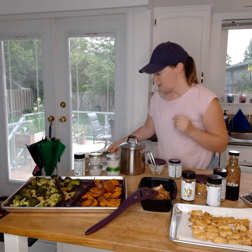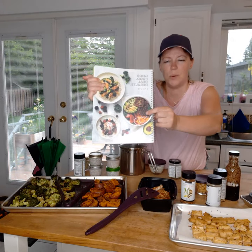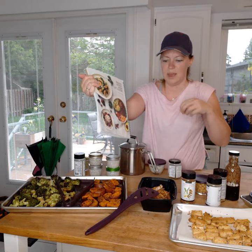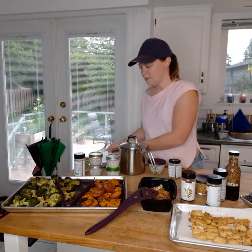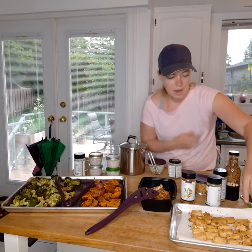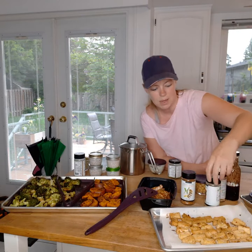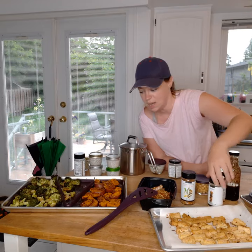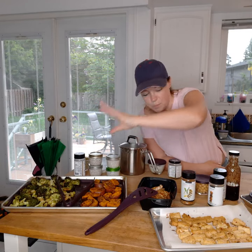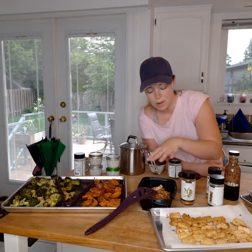My goal is to use a lot of this stuff in a nourish bowl — those bowls where you've got your lettuce, your grains, your veg, healthy fats, and some dressing. That's the goal for most of these as a lunch or dinner. I also took some tofu, cubed it up, and put it on the quarter sheet pan with the teriyaki as well. So the chicken will go really well with the sweet potato, and the tofu will go really well with the broccoli.